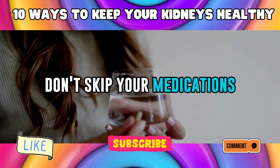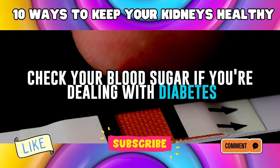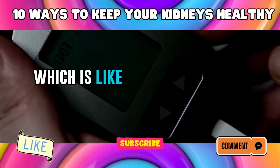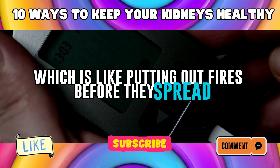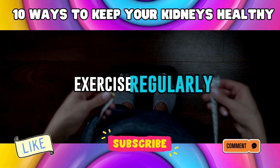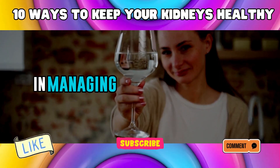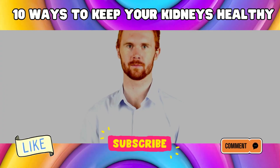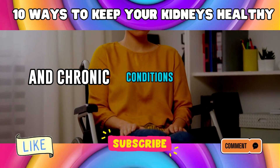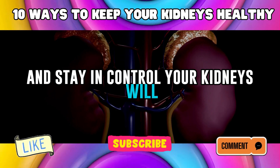Don't skip your medications — they're designed to keep your chronic conditions in check. Keep an eye on your numbers: check your blood sugar if you're dealing with diabetes, and monitor your blood pressure if it's high. This helps you catch any spikes or dips early. Eat the right foods, exercise regularly, and watch your weight — these lifestyle choices can make a world of difference. Stay positive, stay informed, and stay in control. Your kidneys will thank you for it.